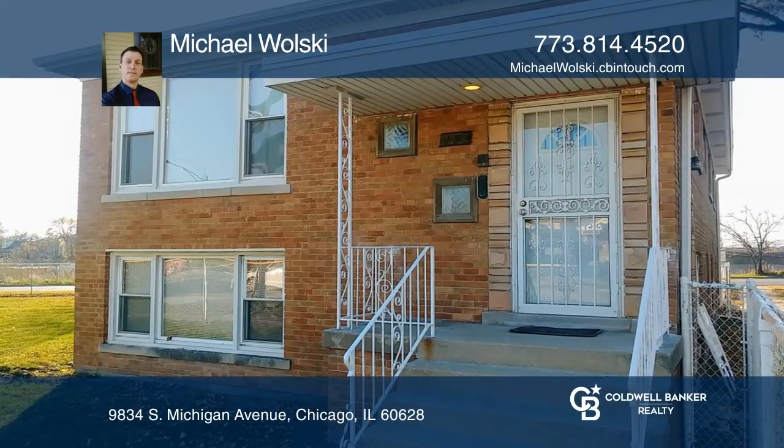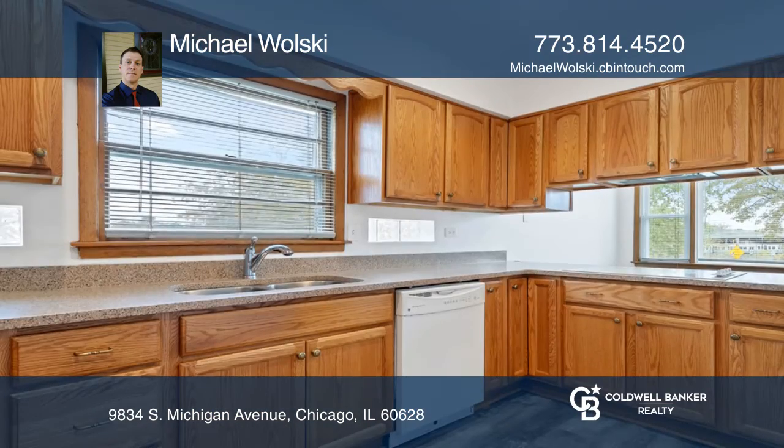This raised ranch style three bedroom one and one half bath with finished basement boasts a great location in Roseland Heights.